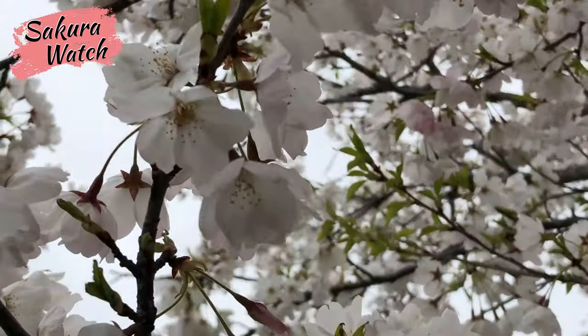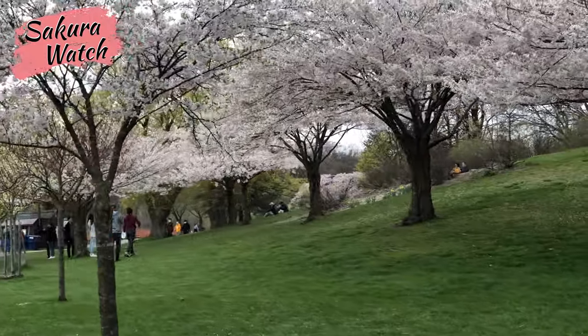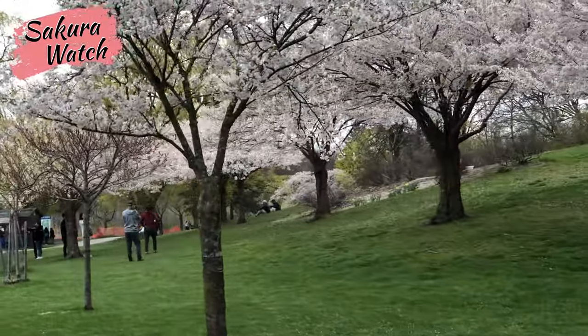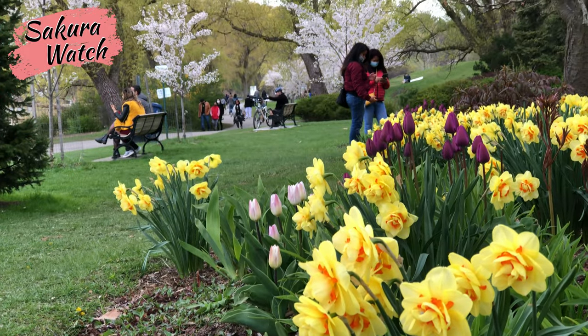Following the path further down, you find even more trees spread out in sections until you reach the steep hill, where these trees have closer to 45% of blooms remaining. Here are some examples captured by Grenadier Pond.